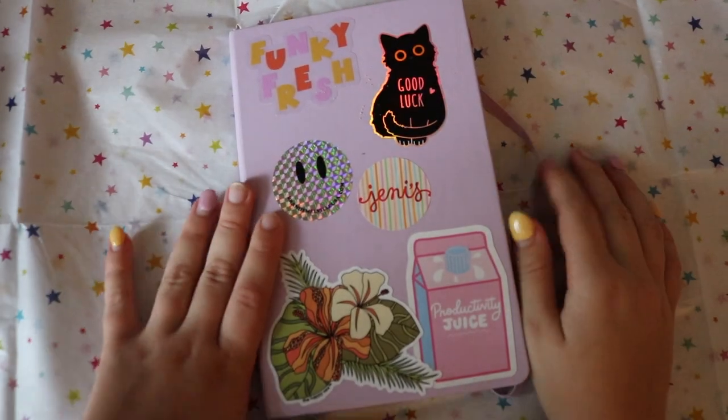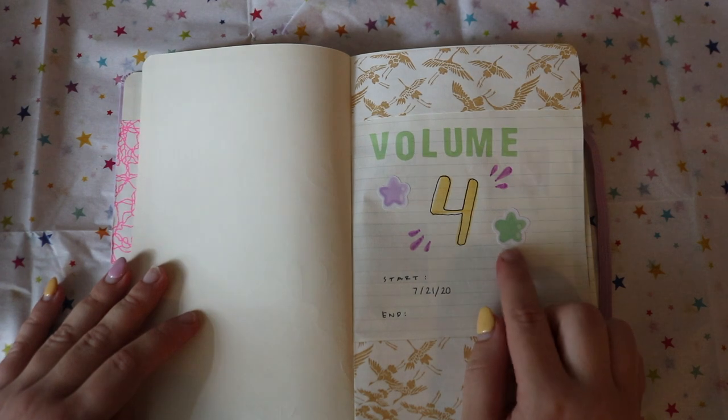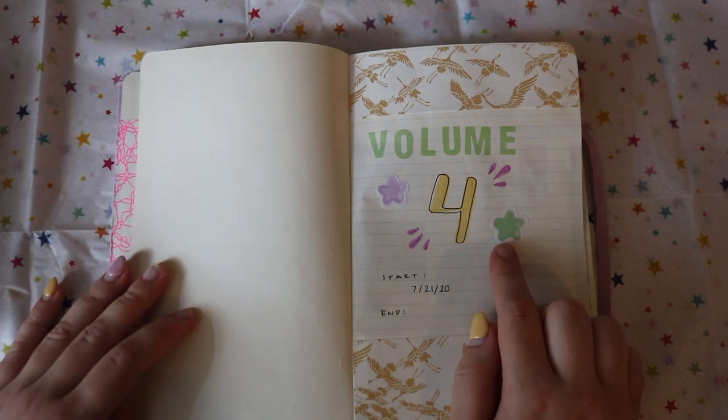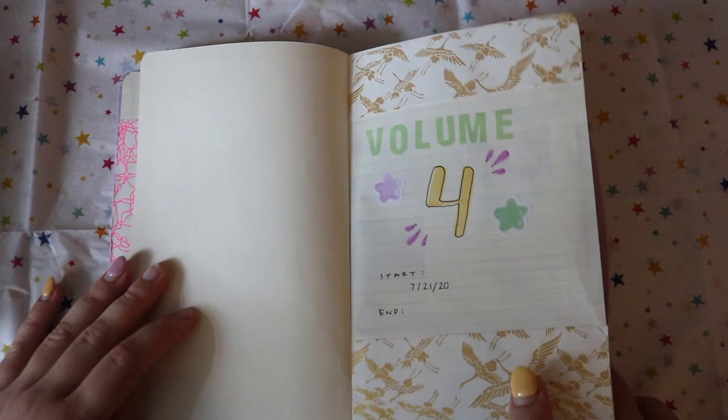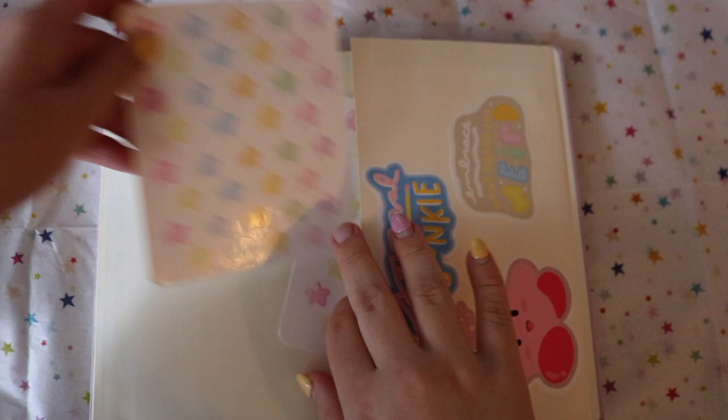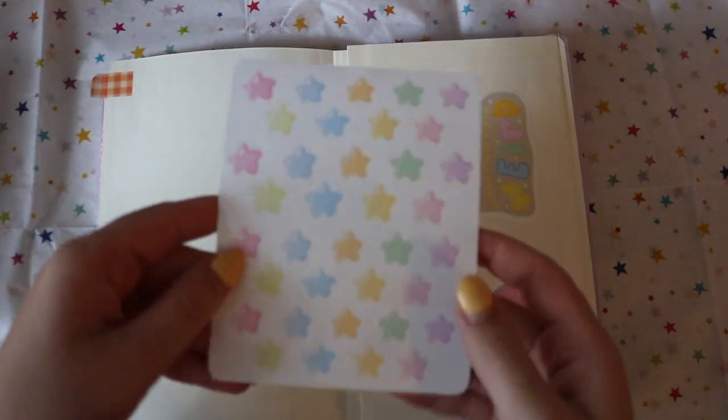Let's dive into the journal. At the start I added some of my star stickers — the star stickers are not out yet and are not finished because I've actually been having a lot of problems with them.